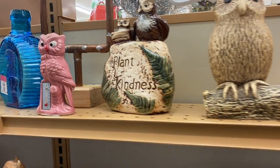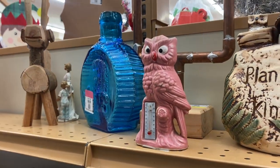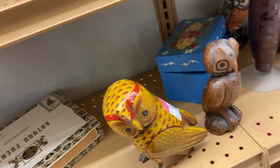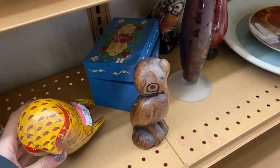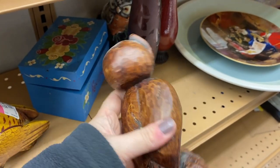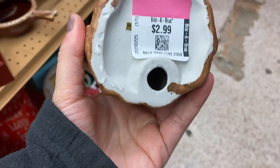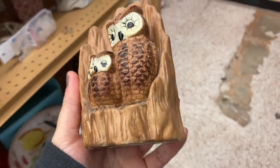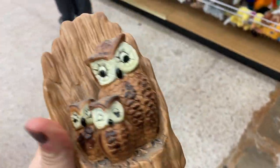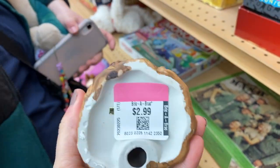It looks like somebody dropped off their collection. I really like this little pink thermostat one here — are these fun wood ones? I really like this one with the two little baby ones, and this one's probably made in Korea — three dollars, might be fun for a Halloween sale. Look, Janine, look at this little owl trio! Aren't they cute? There's a bunch of owl stuff, some of it made in Japan.